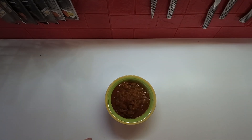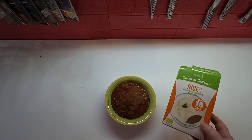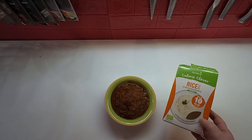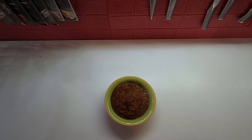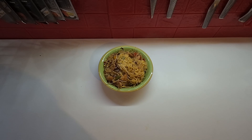For lunch on Wednesday, I have some of the leftover chili from the other day, and I'm having that with some zero-carb rice — it's not made from actual rice, it's made from konjac root, so it's zero carbs. For dinner on Wednesday, I'm having a chicken noodle stir-fry.